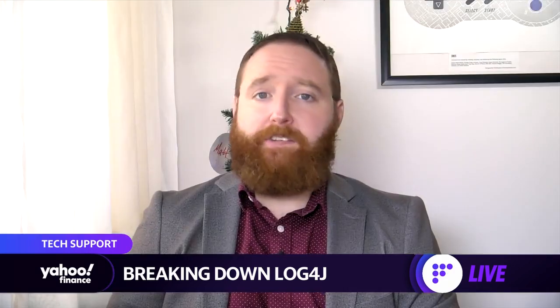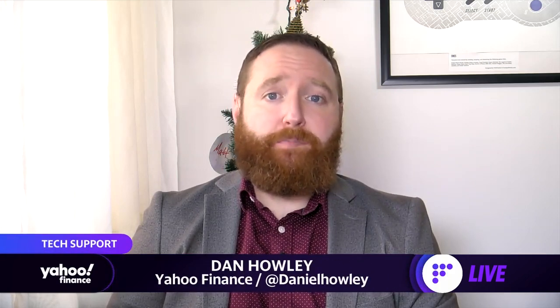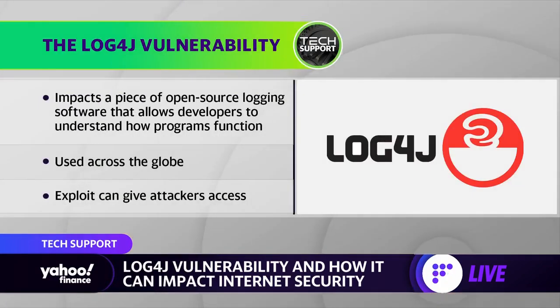The big risk is that Log4j is used basically across the entire internet. The reason why this is a problem is because of how the software can be exploited. Log4j is a piece of software that developers use for logging incidents on apps or programs. So if a program crashes or there are bugs, they want to get that information back so they can improve their software. Everybody does this — it's common practice, it's how we get software improvements.